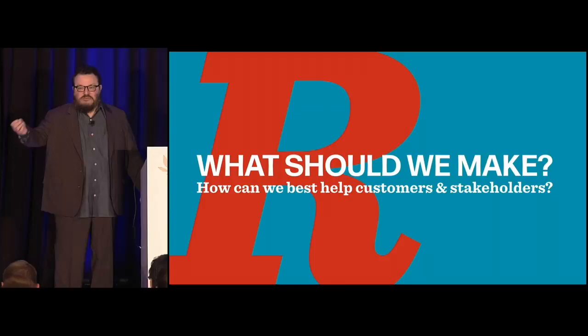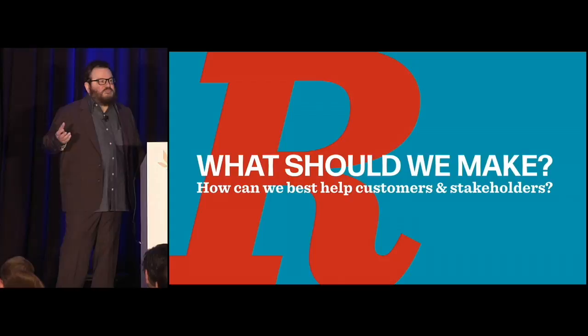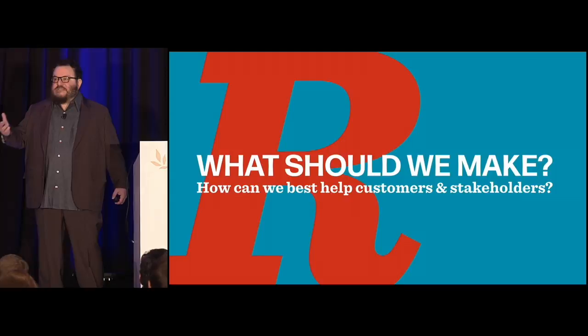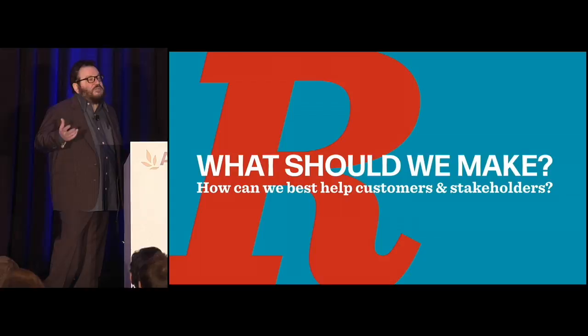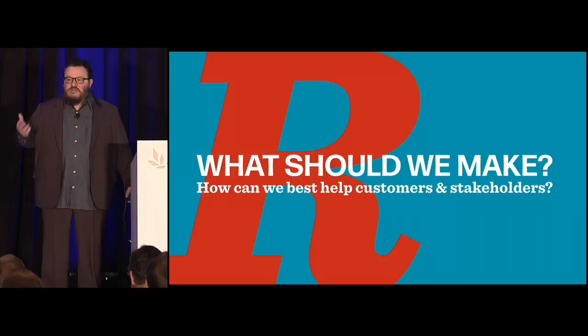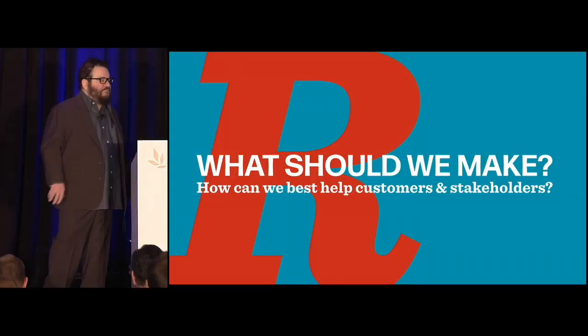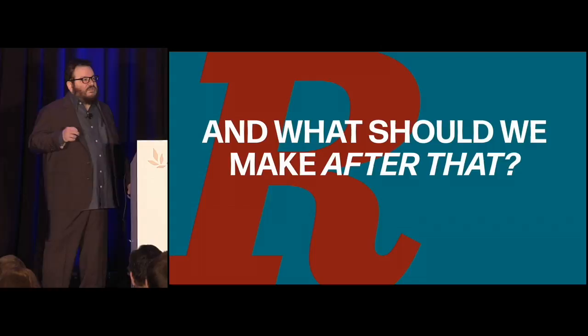Research helps us figure out what our customers want — not just the end user we're supposed to be empathetic for, but also the customer who's our colleague, our peer, the people we work with. They'll be looking to the website to help the company grow, sell more product, get more users, or cut down on the number of calls the call center has to deal with. That makes them customers and end users of the website.